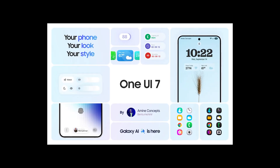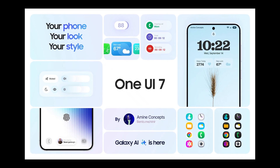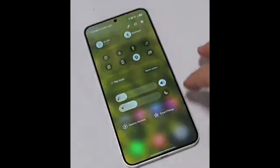One UI 7 doesn't just upgrade your device — it elevates your interaction with it, offering a seamless blend of functionality and beauty that feels intuitive, fresh, and deeply engaging. It's a design revolution that truly sets a new standard.